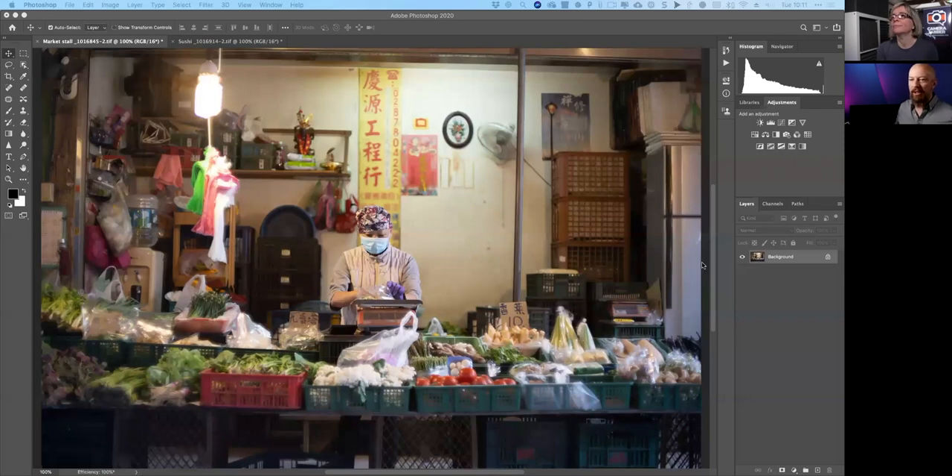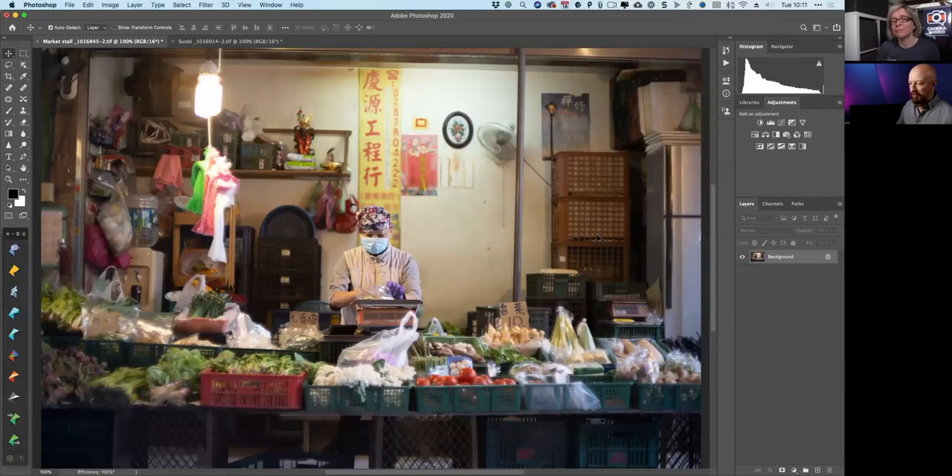I can't claim to have been using it quite that long, but I've been using it since it was Nik Collection, then it went to Google, and then it got rescued by DxO — thankfully. I think it's a great piece of software. So perhaps you'd like to share your screen and take us through the key new features. Let me get my screen up.